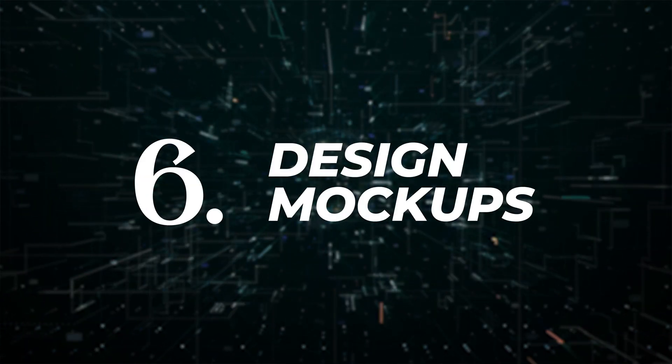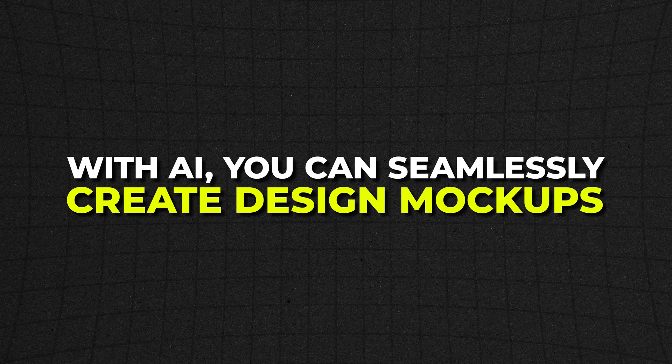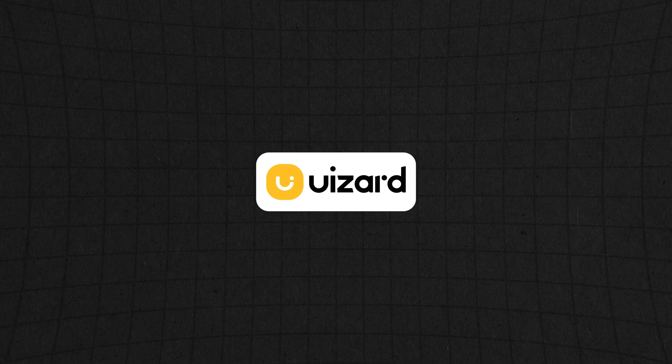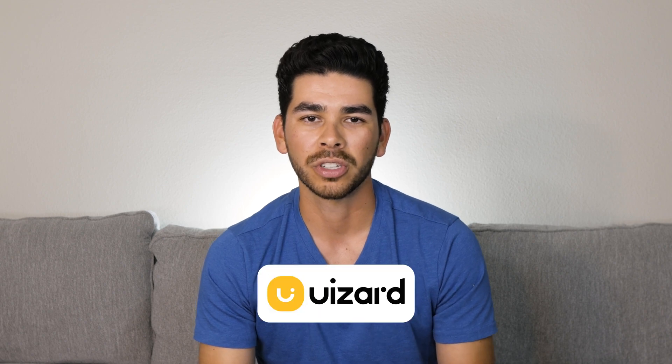The next one is design mockups. Now with AI, you can seamlessly create design mockups for your site — they can get super specific, down to your brand and specific niche. There are so many platforms that do this now: Uzard, Framer, Mockplus, Wix, Dora AI, and the list goes on. Let's take a look at a very popular one, Uzard, to start.